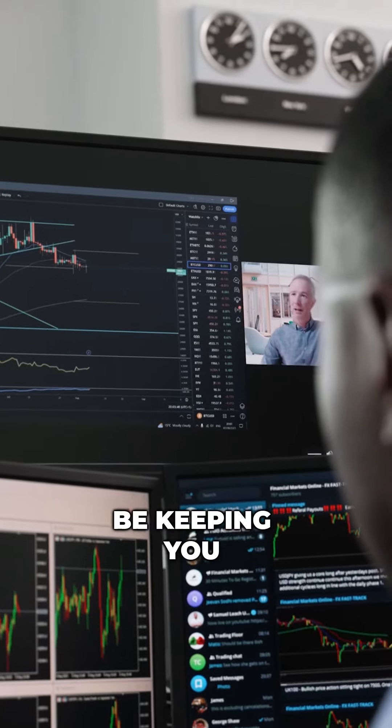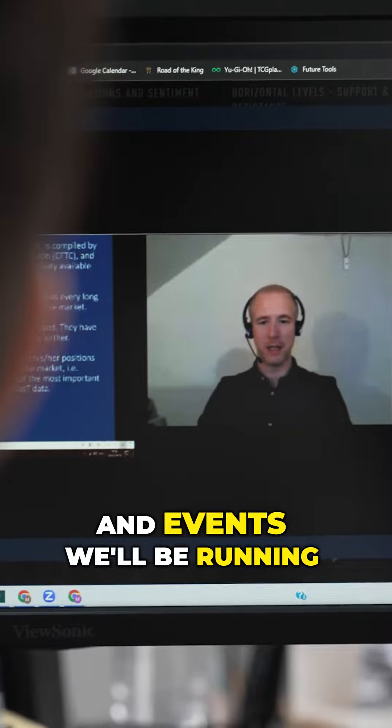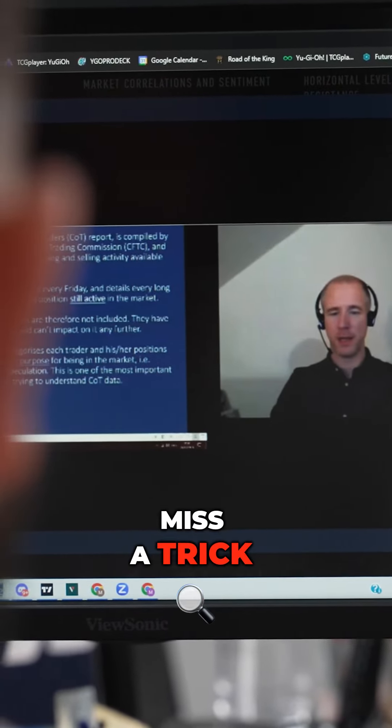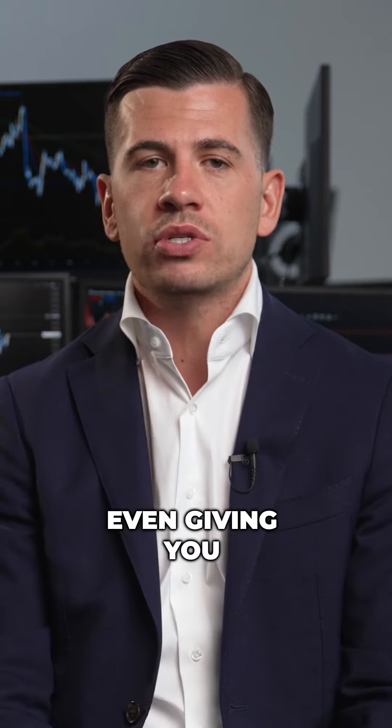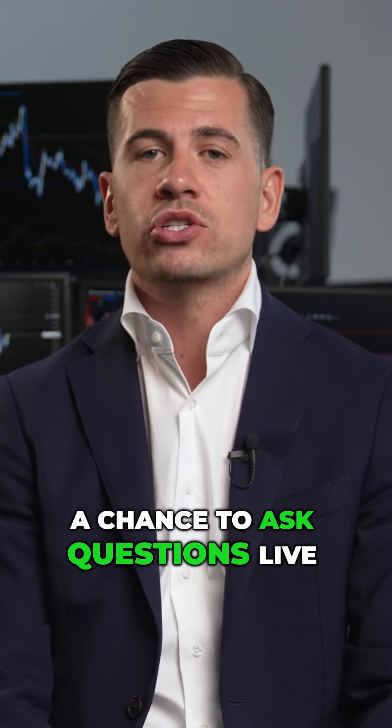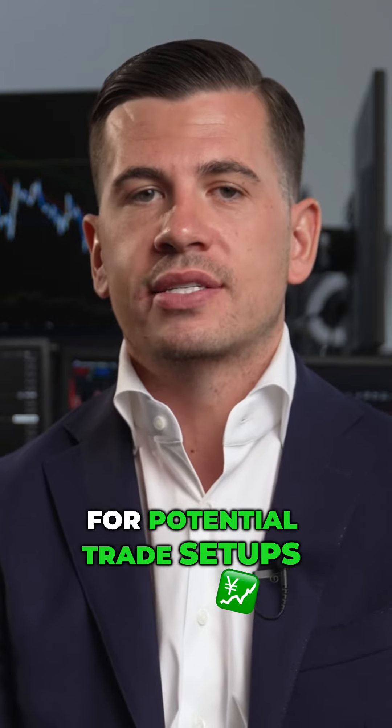Our community groups will be keeping you up to date with all major moves in the markets and events we'll be running, so you'll never miss a thing. We'll give you an insight into our routines and the strategies we use, even giving you a chance to ask questions live while scanning the markets for potential trade setups.